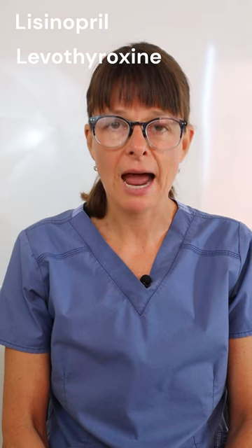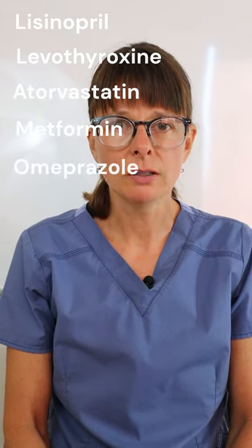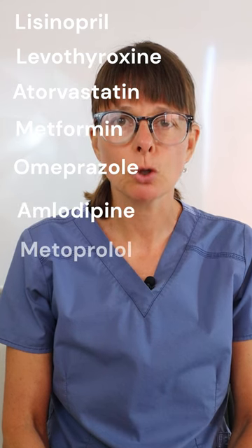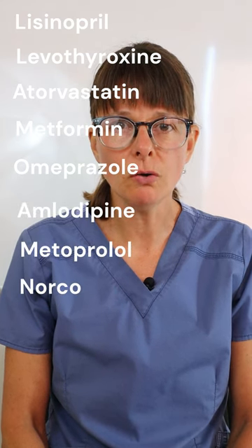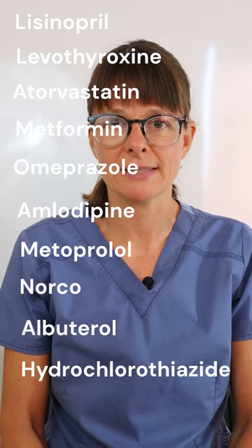As a little preview, here are the top 10 prescribed medications in the United States: lisinopril, levothyroxine, atorvastatin, metformin, omeprazole, amlodipine, metoprolol, norco, albuterol, and hydrochlorothiazide.